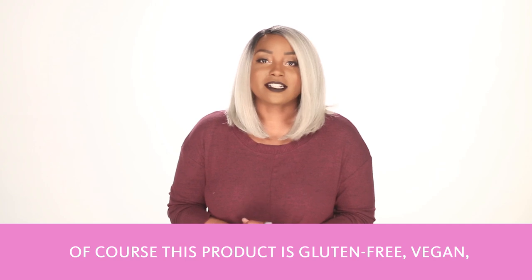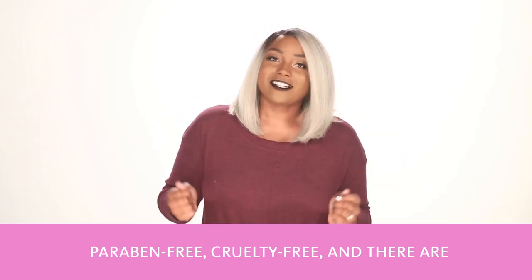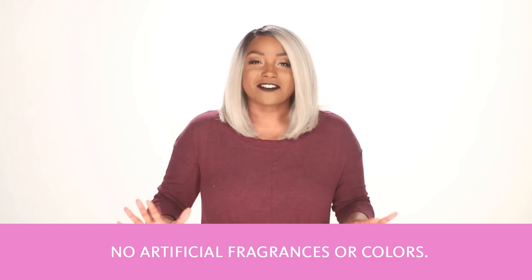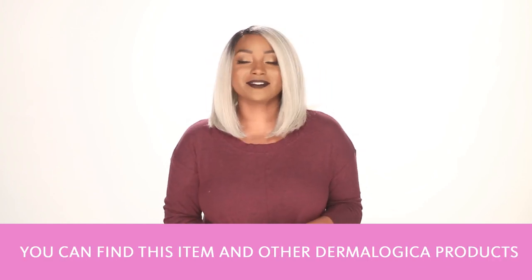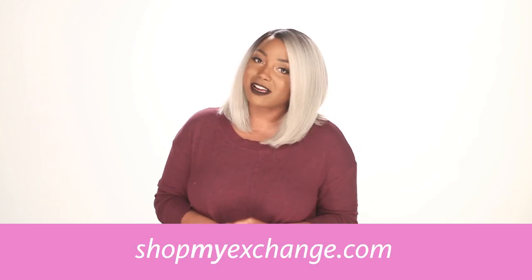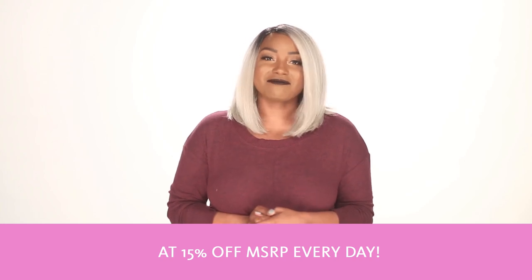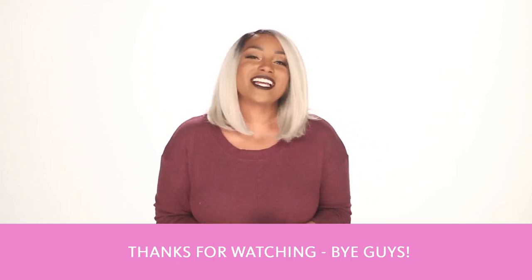Of course, this product is gluten-free, vegan, paraben-free, cruelty-free, and there are no artificial fragrances or colors. You can find this item and other Dermalogica products at your local exchange, or at shopmyexchange.com at 15% off MSRP every day. Thanks for watching! Bye guys!